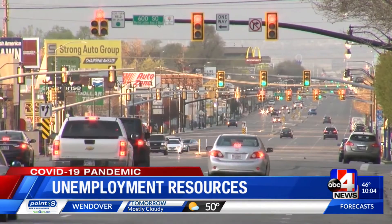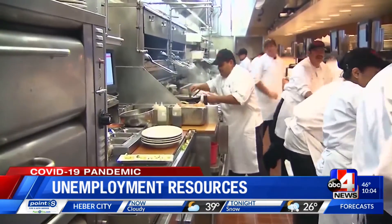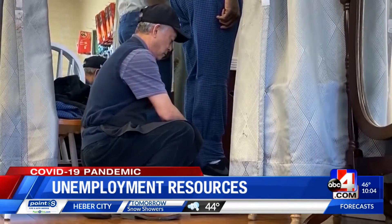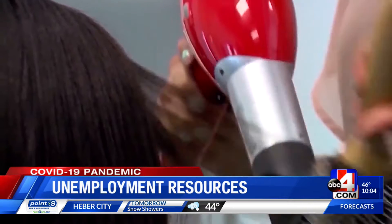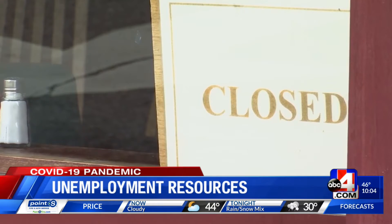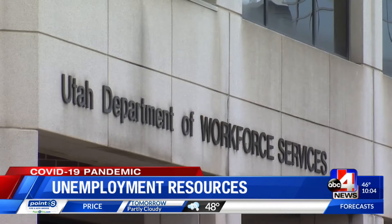There are two different unemployment insurance programs: traditional and pandemic, and it's important that you apply through the right program. Traditional unemployment is for those who have been laid off, furloughed, had hours reduced, and are able, available, and expected to return to work. Pandemic unemployment is for those that are self-employed, independent contractors, or gig workers. If you fall into that category and have lost your job due to the COVID-19 pandemic, you can now receive unemployment benefits for the first time.